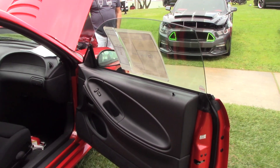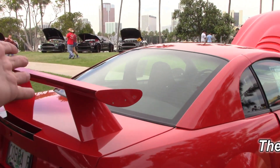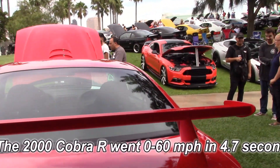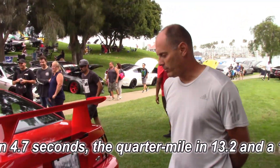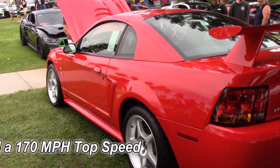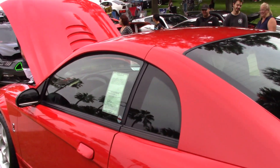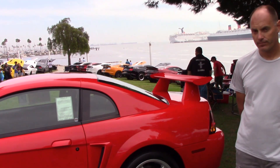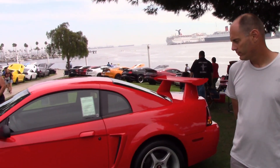Kind of the modern-day Boss 429, we were saying. It's got this unique pedestal rear spoiler which is functional, because this car really went fast. Well over 150 top speed. This was the fastest production Mustang for a long time until the Terminator Cobra came out in '03, but it was the fastest naturally aspirated Mustang for a super long time — not until the modern-day cars came out.